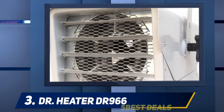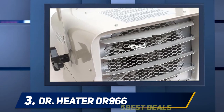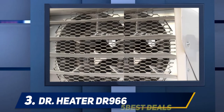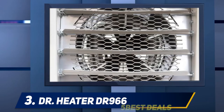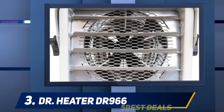At number 3: the Dr. Heater DR966. When it comes to trustworthy quality, few are more reputable for outperforming competition than the Dr. Heater. The DR966 is a fan-forced electric heater that runs at 3,000–6,000 watts with a compact design, making it perfect for common garage spaces. Don't let the small size fool you though, as it is extremely powerful and can heat even large spaces given time.